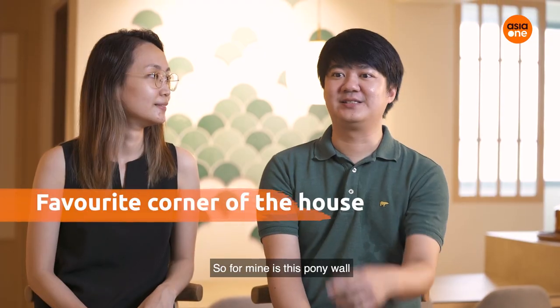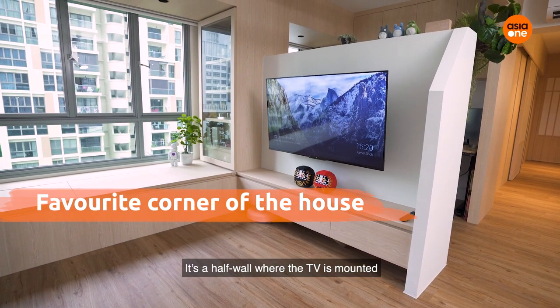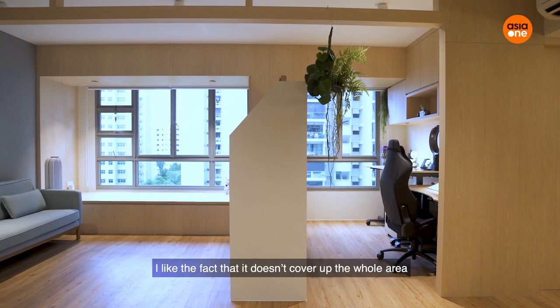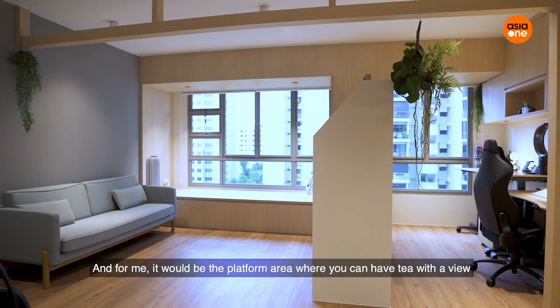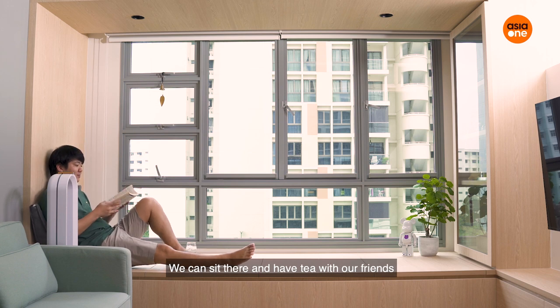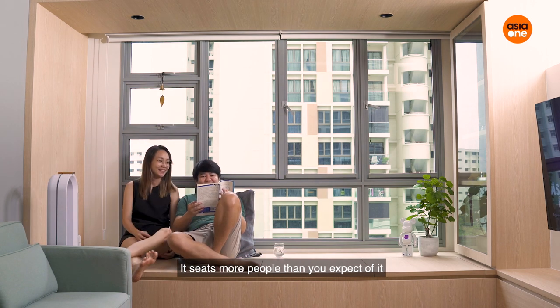For mine, it's the pony wall — a half wall where the TV is mounted. Behind it is the study area, so it's a very nice concept. I like the fact that it doesn't cover up the whole area, so it gives more space. For myself, it would be the platform area where you can have tea with a view. The platform enhances the whole house — you can sit there and have tea with friends, and it can seat more people than you'd expect.